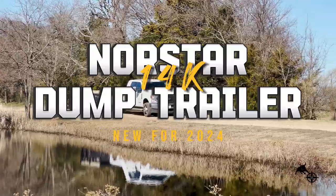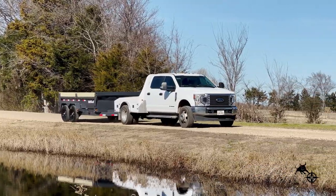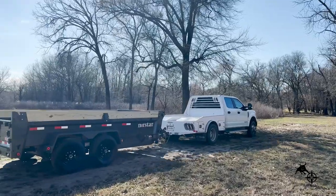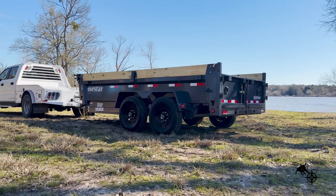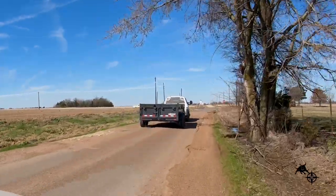Introducing the Northstar DCB14K Dump Trailer. Designed to handle heavy loads with ease and precision, let's take a closer look at what features make this trailer a standout pick in a crowded market.